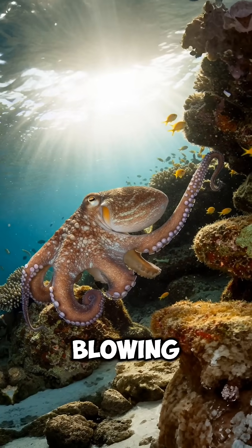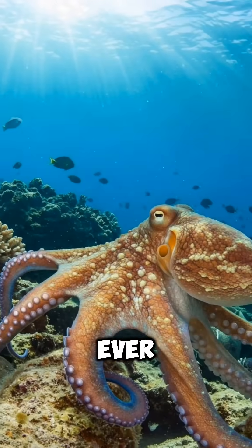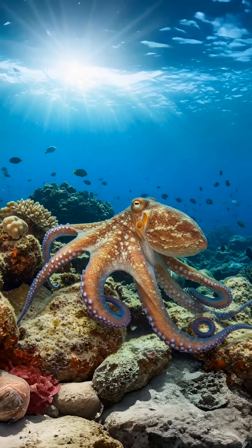This mind-blowing ability makes them one of the most elusive and intelligent creatures in the ocean. Have you ever seen an octopus change color? Let me know in the comments.